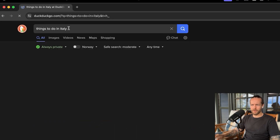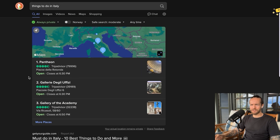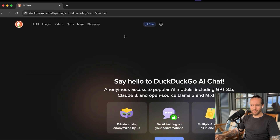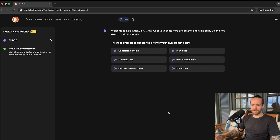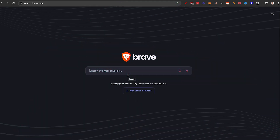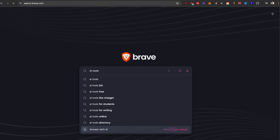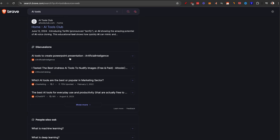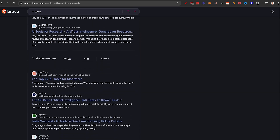Let's try one more with DuckDuckGo: things to do in Italy. Three more ads. I like that they're opening a map, and if we go to the chatbot, it just opens in a chatbot. Now let's do a new comparison with Brave. If I search 'AI tools' and just do a normal search — no AI search — you can see that there are no ads at the top of the search engine, which is just a huge benefit.